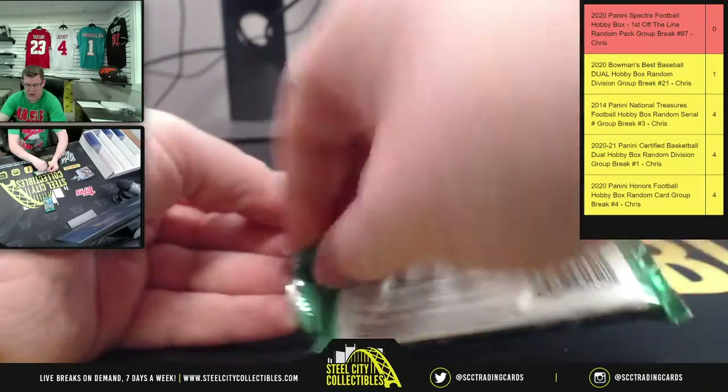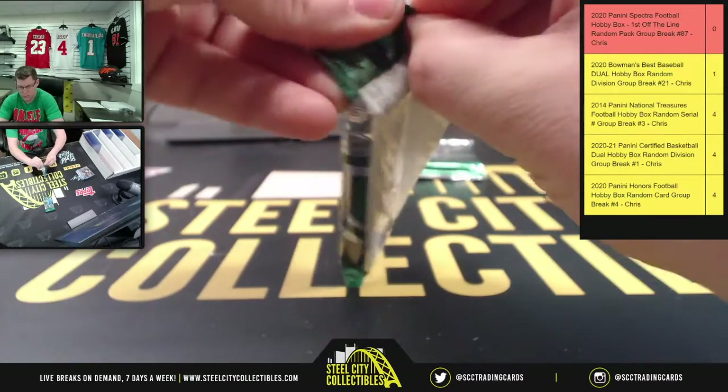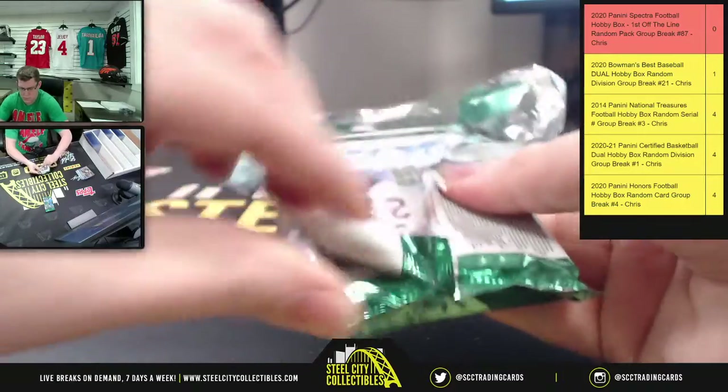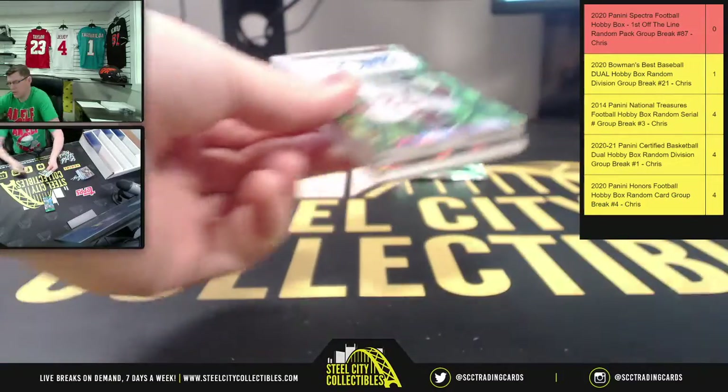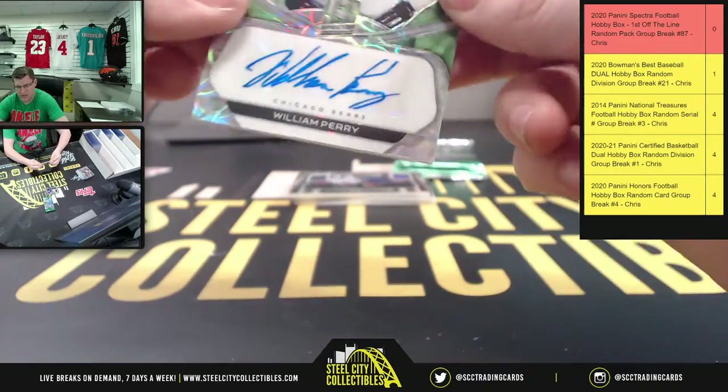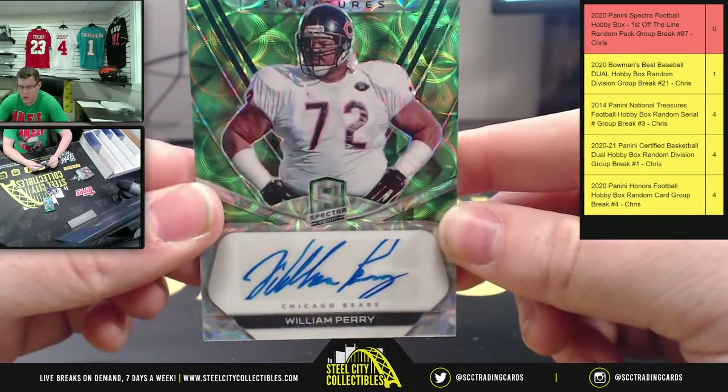Two more packs to go. Say hello to number 72 — say hello to number 72: William Perry.